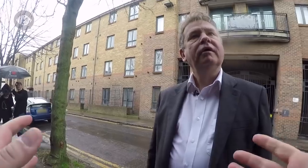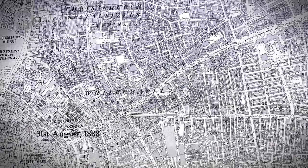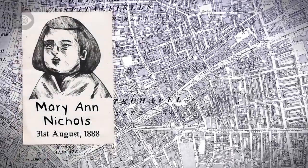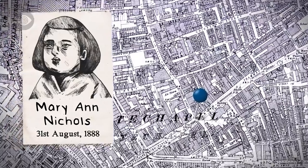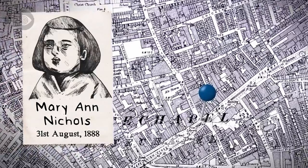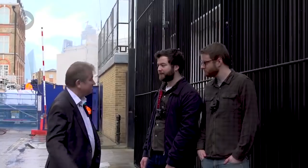Mary Nichols was last seen alive at the junction of Osborne Street and Whitechapel Road, where she met Emily Holland about an hour and twenty minutes before her body was discovered. She boasted that she'd made lodging house money several times over but had spent it all, and was going to try and make it one last time. Emily was concerned because she seemed very drunk and suggested she come back and sober up. Mary said, 'No, I'll get the money. Make sure they keep the bed.' And off she went.